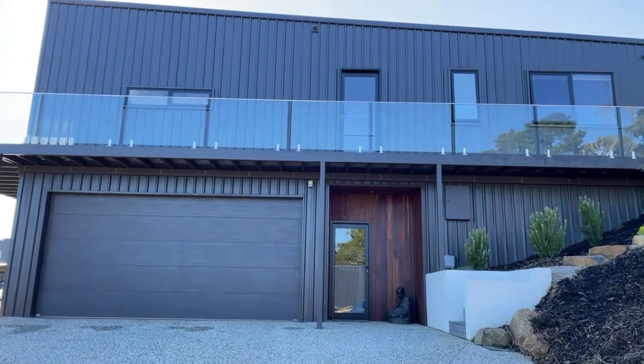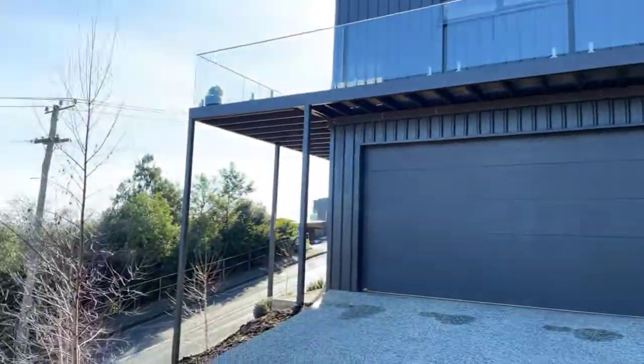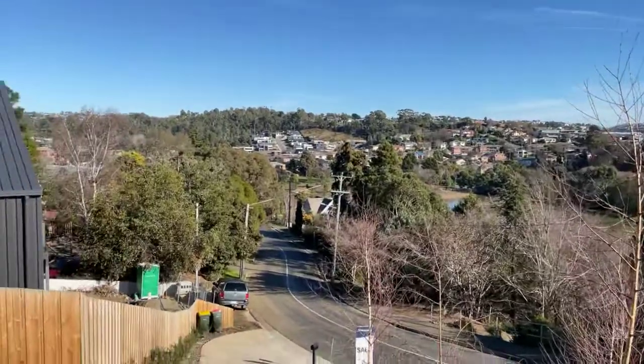G'day guys, welcome to 26 Queechee Road, Norwood. Cracker of a spot, cracker of a house. Let's give you a bit of a look around.